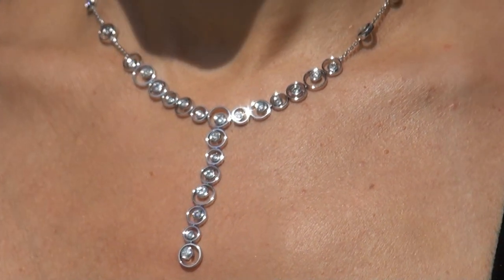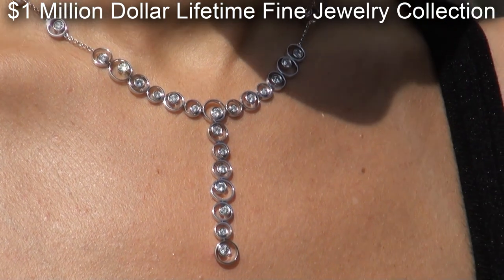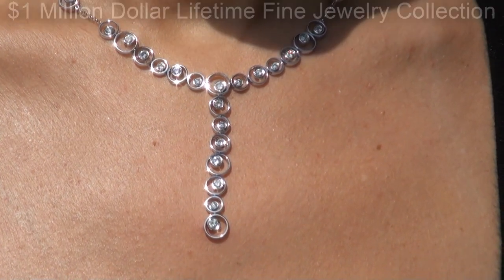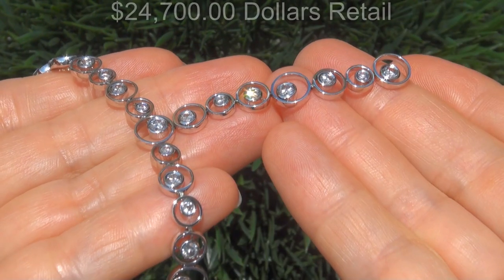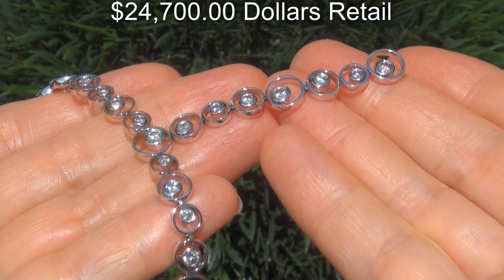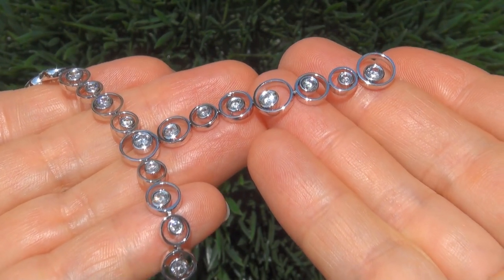This custom made necklace comes to us from a local consignor who asked for our assistance in selling her $1 million lifetime jewelry collection due to difficult personal and financial times. Our consignor originally paid $24,700 retail and is hopeful to recover at least $20,000.